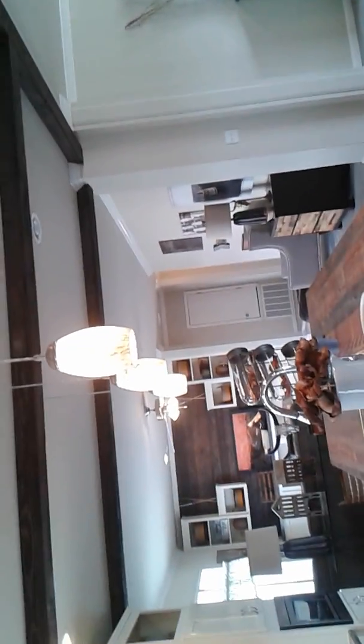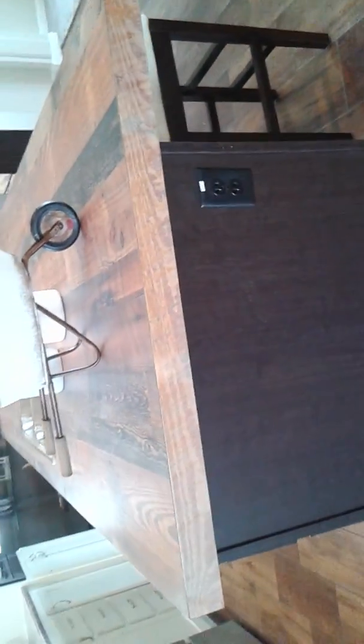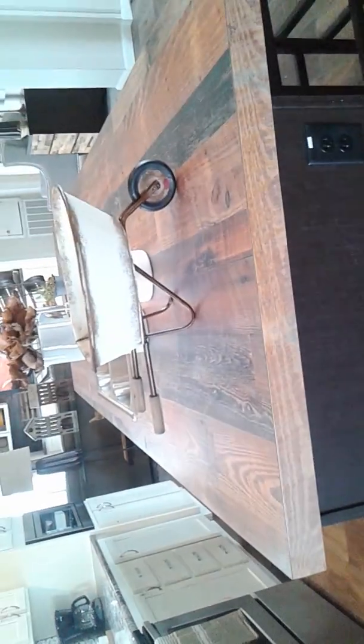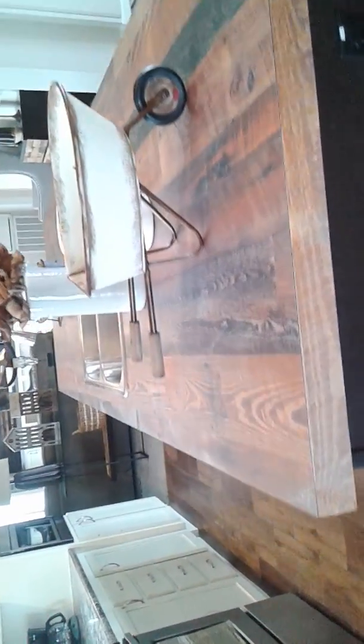Beautiful cabinetry. Look at the wood beam flat ceilings. Kitchen island with plug-ins on either side, beautiful wood trim wood look. Look at all the space and all the cabinets — plenty of room for everything in your home. Outlets and more outlets.